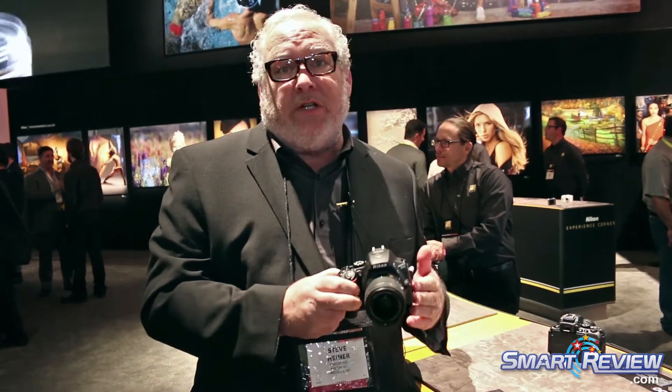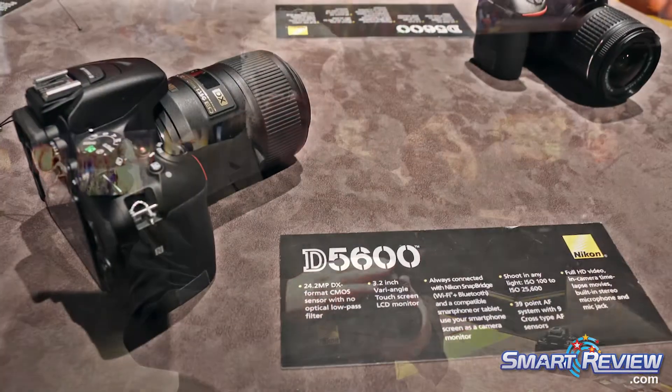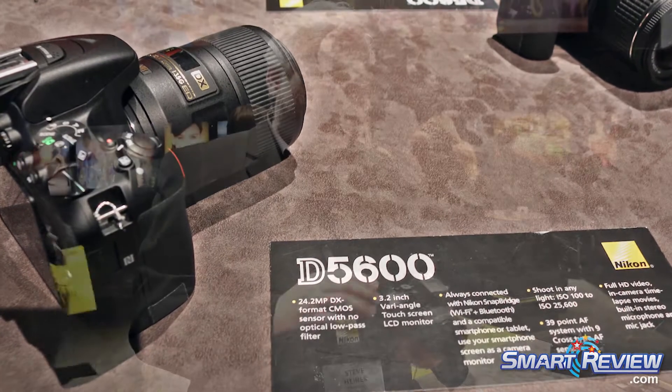This was announced a little later last year but is now available in the United States. It's a great little DX format 24.2 megapixel CMOS sensor camera that shoots up to five frames per second and has a wide ISO range from 100 to 25,600.